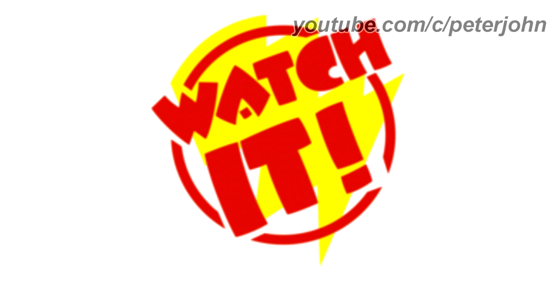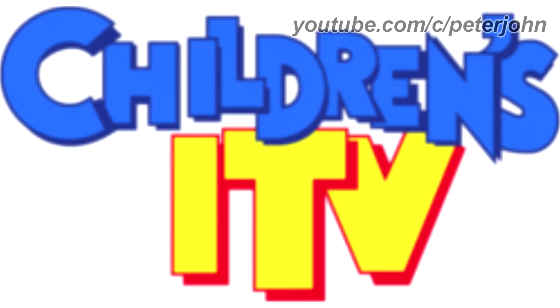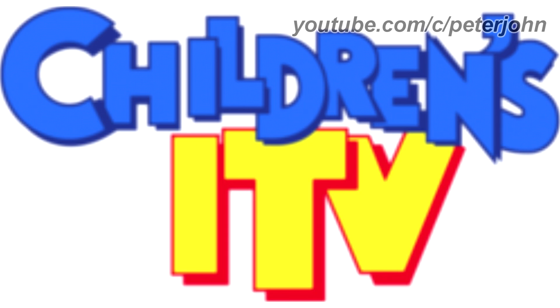1981 to 1982, here we have the logo of the first CITV's name, Watch It. There is a yellow shape and on it there is a red circle, and inside it there are the words 'Watch' and 'It' in red text. 1983 to 1989, here we have the logo of the second CITV's name, Children's ITV. There is the word 'Children's' in blue text, and under it, there is the word 'ITV' in yellow text on a red outline. Here is a bumper.